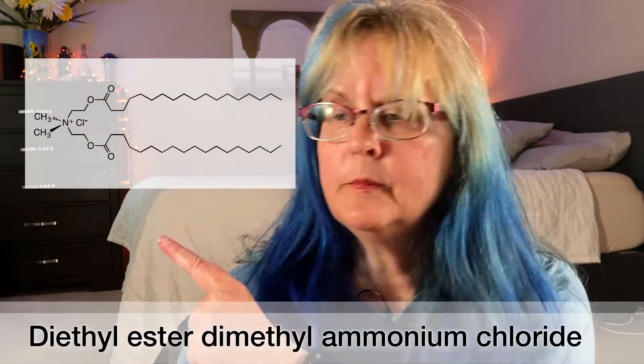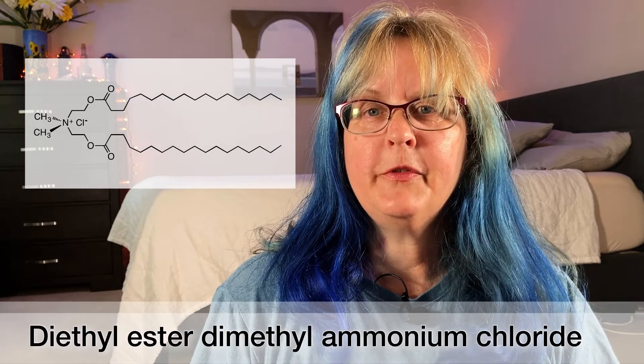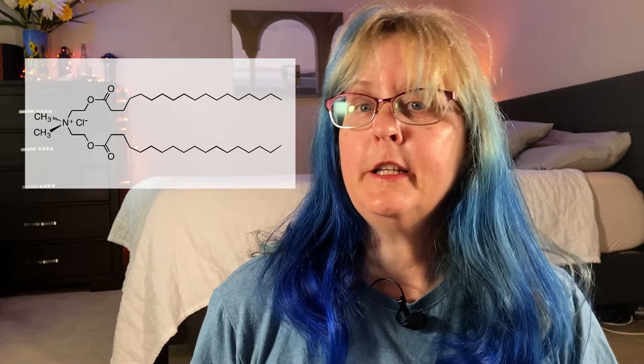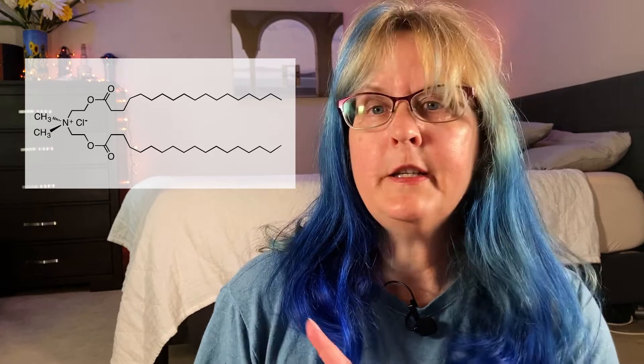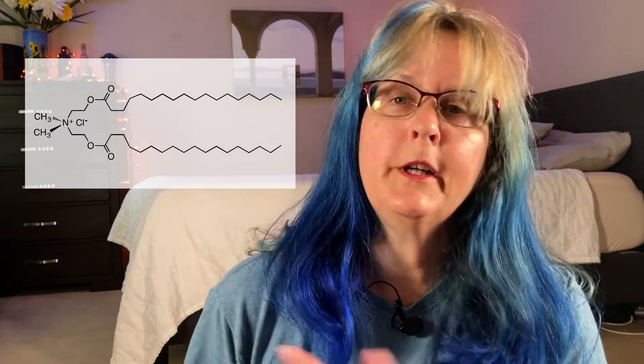What is fabric softener? I looked up the main ingredient found in the most popular brand — you know, the one that begins with the letter D and rhymes with 'ouni.' Diethyl ester dimethylammonium chloride. On the left is a charge group that binds very tightly to natural fibers, not so much to polyester. See those two squiggly lines on the right? Those are the lipid groups — in other words, fat.